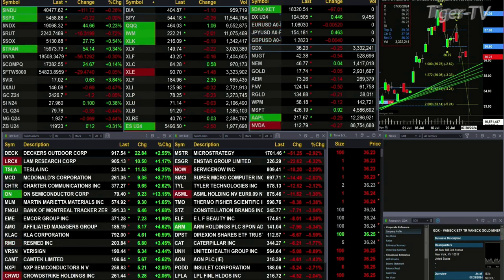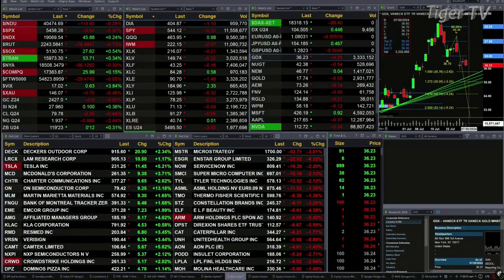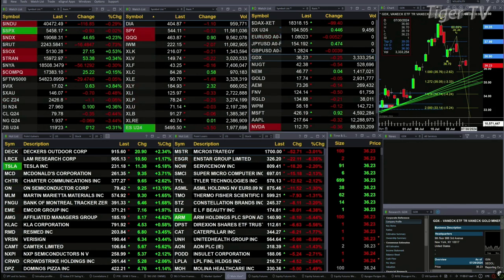Gold's off a buck, silver's up 10 pennies, light sweet crude is off 35 cents, natural gas is up 7 pennies, and the 30-year treasury is printing at 119.23, that's up 12 ticks. Let's try to figure out what all that means by looking at the nine-panel market update chart.